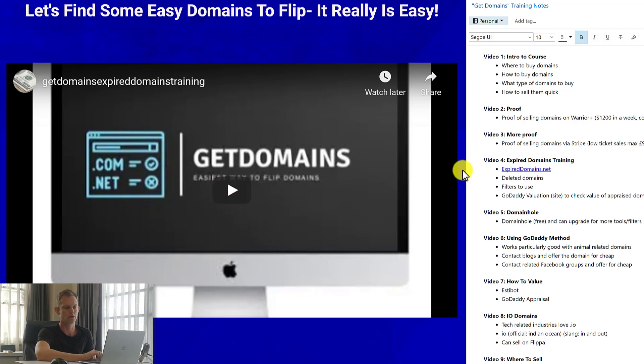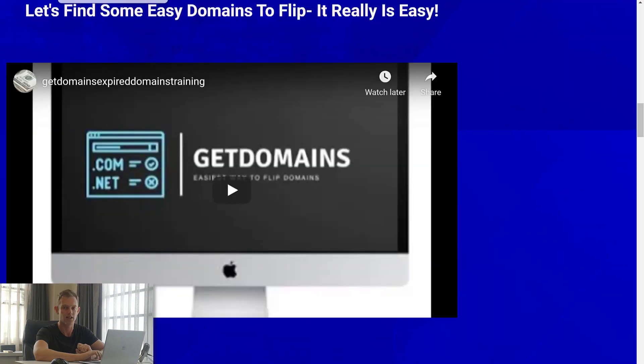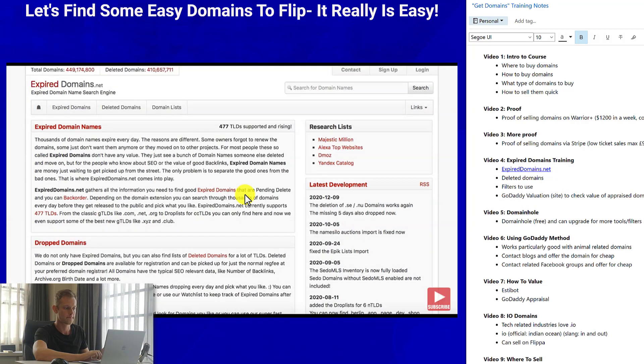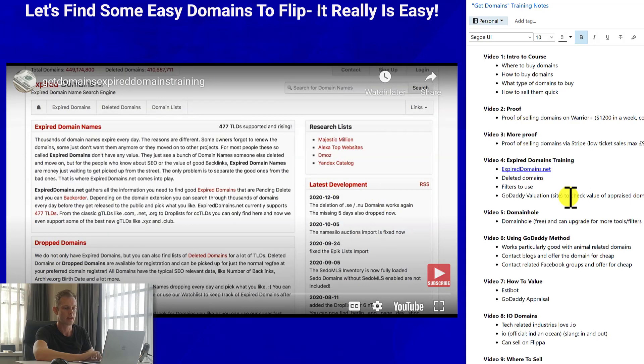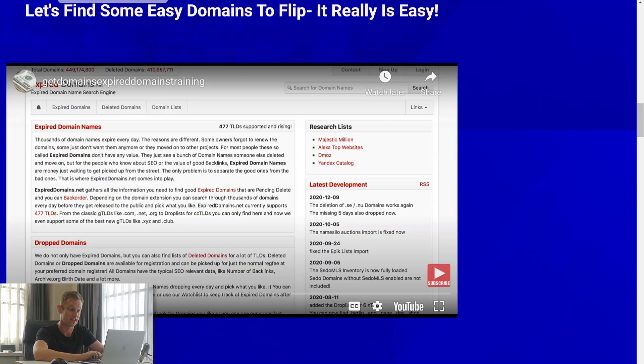Video number four explains how to use ExpiredDomains.net, a website that can find expired domains that have previously been registered and are about to expire. You can pick them up for cheap, usually about $10. He'll show you which filters to use and talk about deleted domains. He'll also show you how to value domains using GoDaddy's appraisal tool, where you can enter your domain and see exactly how valuable it is.